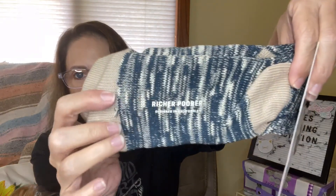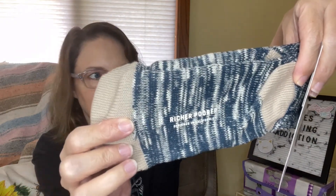Did I get anything else? Oh yeah, we did. I bet you guys can figure out what these are — they're socks. Richer Poorer socks. These are valued at $18. I love socks, I'm always buying socks. It says Richer Poorer on the back on the foot. I believe I looked up this website before — they have good quality socks.